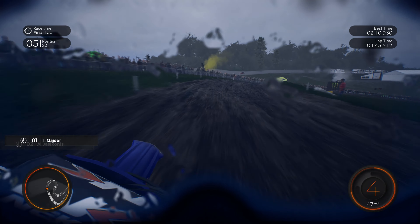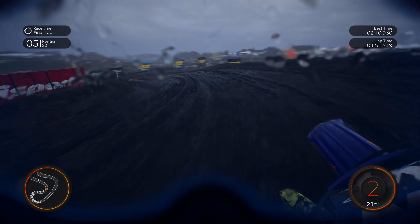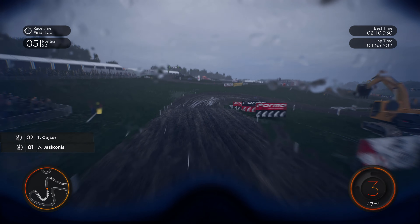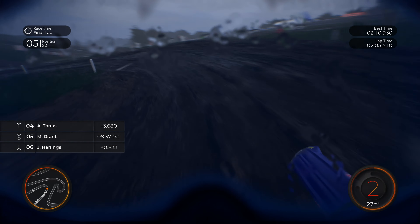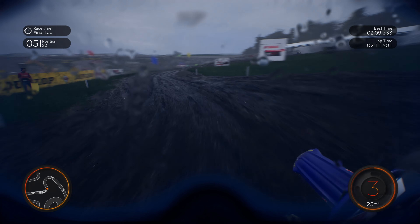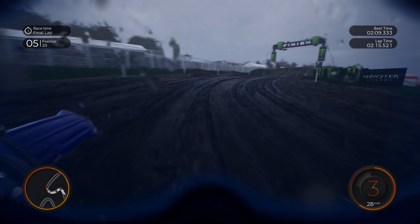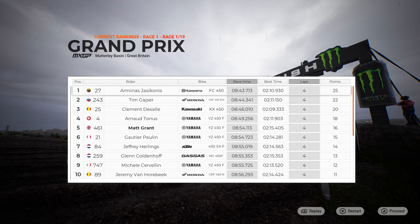Yaskonis is just taking the lead and Geyser fights back — who's going to be the victor here in Matterley Basin race 1? Of course don't go anywhere because we still have race 2 coming up. So if you haven't already, like, comment and subscribe if you're enjoying the video. Yaskonis wins with Geyser second and Clement de Salle third. Grant finishes in fifth. Tonis, Grant, Paulin, Hurlings, Koldenhoff, Krevelin and Jeremy Van Horbeek round out the top ten. Decent result — a lot of Yamahas in that top ten but the Husqvarna finishes on top and it's the only Husqvarna in the top ten.